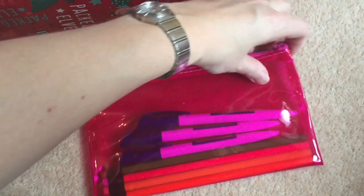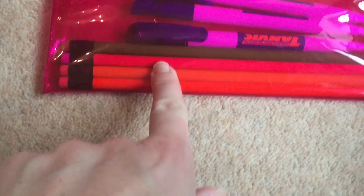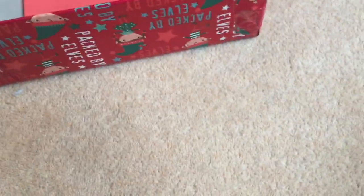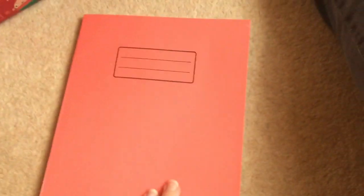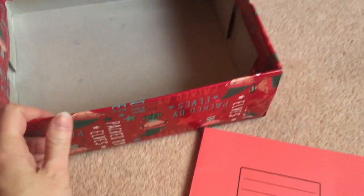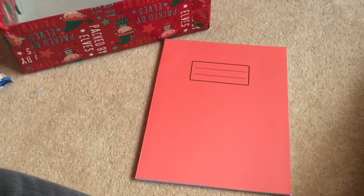And this pencil case from B&M — as you can see inside there are three blue biros and four lead pencils. A little gold notebook — I think these came in a pack of three, possibly two pounds, I can't remember where I bought them from. And then a lined school pad in orange. And that is everything in my shoebox for a girl aged 10 to 14 this year. Thanks for watching.